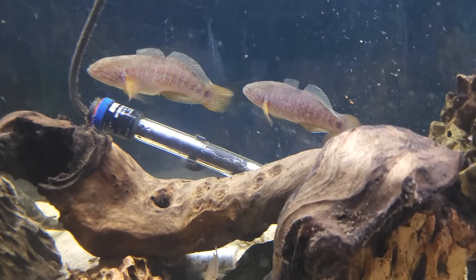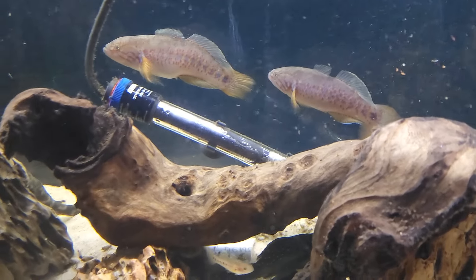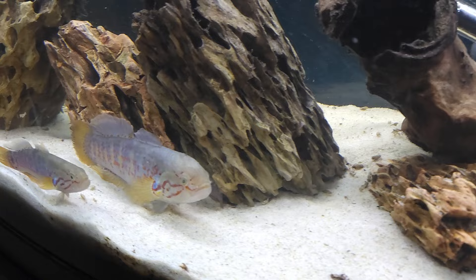What up fish people, Kenny E with Anacid Aquatics. Today I want to do a species spotlight on the Banded Gurgeons.